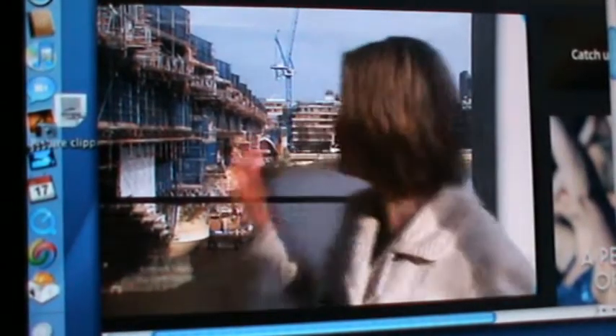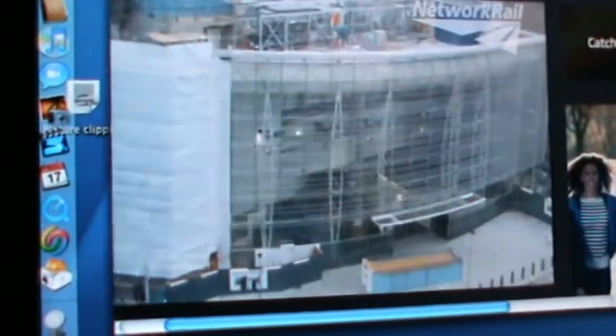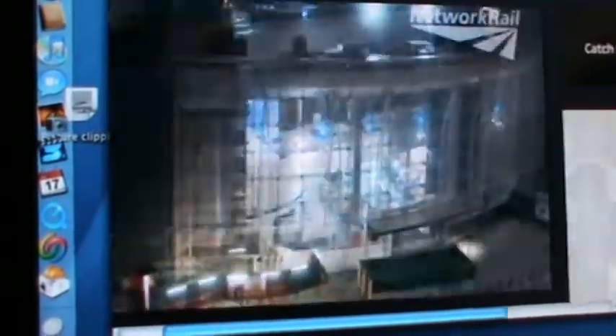It's actually the first station that, as you can see, spans the entire Thames. And it's all part of a £550 million project that will reach its completion in May. Daisy Gray, London Today, Blackfriars.